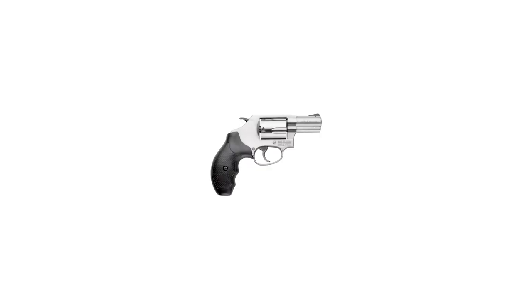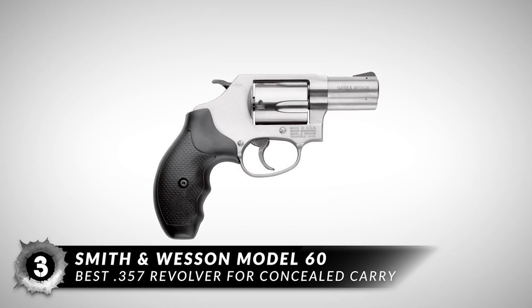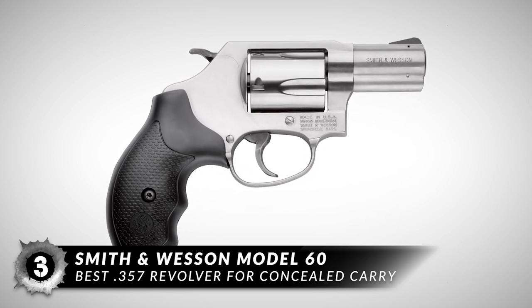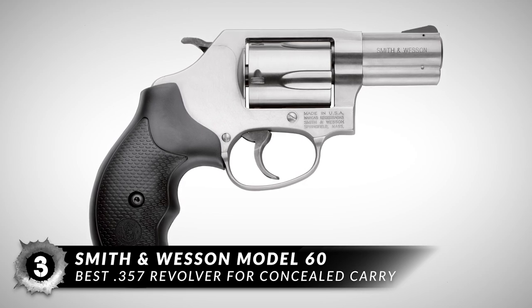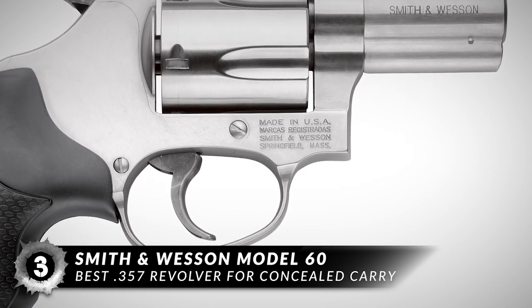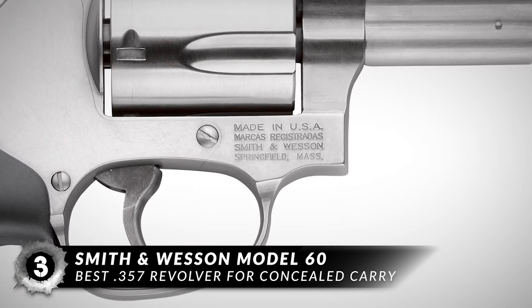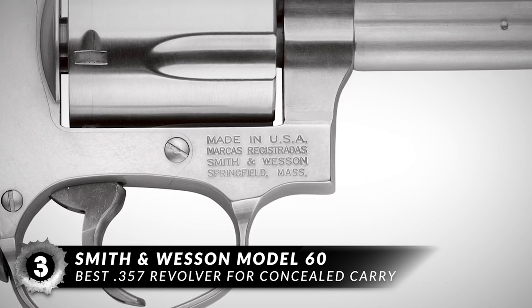Next up we have the best .357 revolver for concealed carry, the Smith & Wesson Model 60. The Model 60 with a three-inch barrel is probably the most elegant revolver ever. It represents an ideal general-purpose revolver which is highly accurate and easy to shoot, regardless of whether you're carrying it discreetly on the street or openly in the field for hunting.